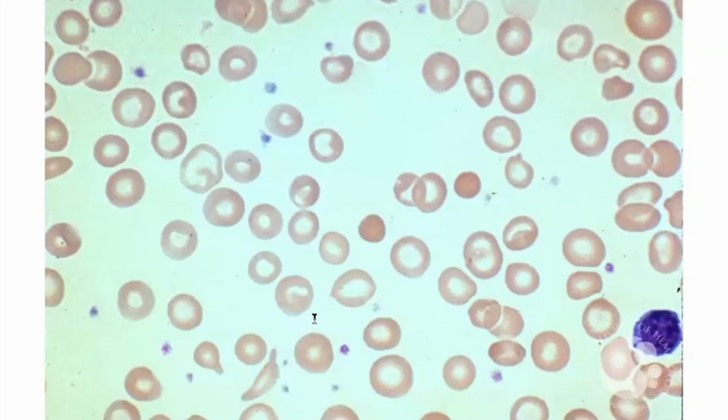It just goes to show how important the clinical story is behind the vignette, because in isolation, some of you correctly pointed out that this cell right here looks a little funny. It might look like a helmet cell, and there are some funny morphologies here. The central pallor differs quite a bit.